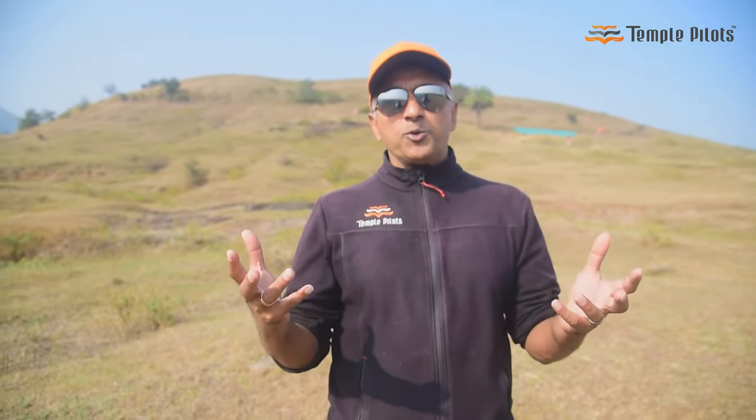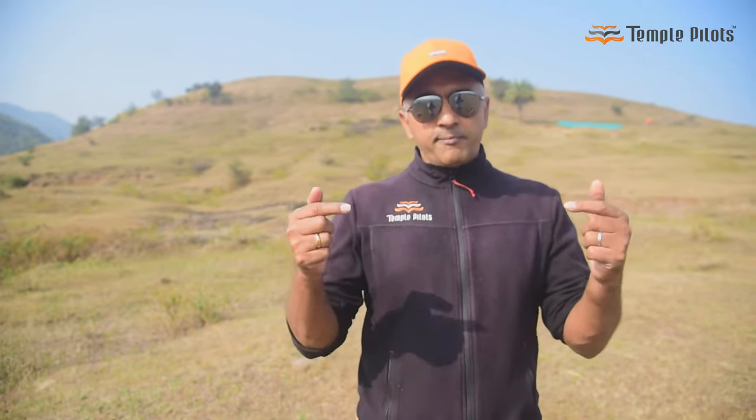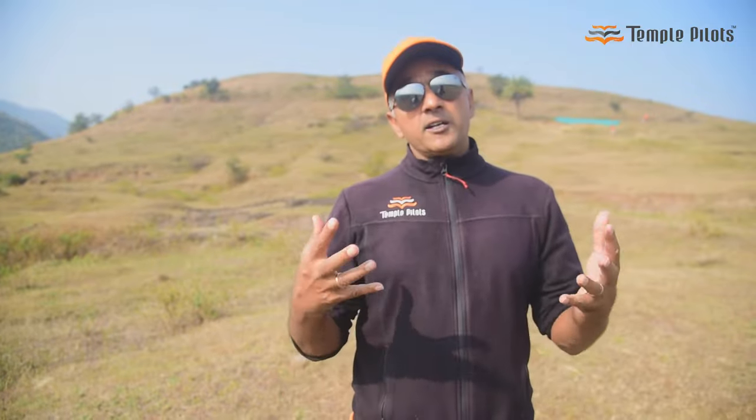Hope this video helped you in clearing your doubts and bringing clarity about the sport. If you have any questions, any more doubts, or any clarifications, please write a message in the comments below and our team will be really happy to help and clarify those. Thank you for watching the video and hope to see you in the sky soon. Have a great day.